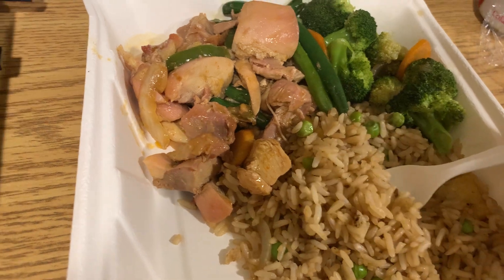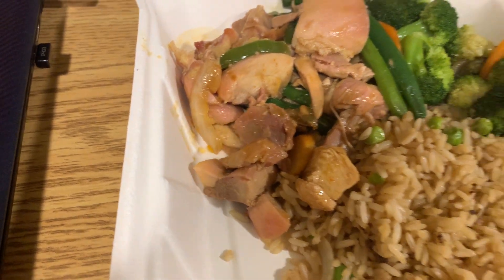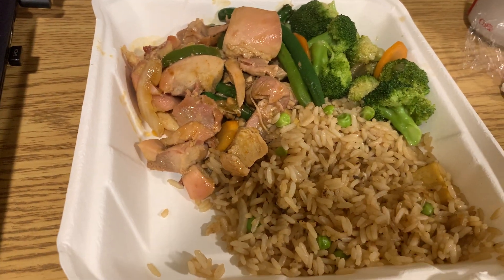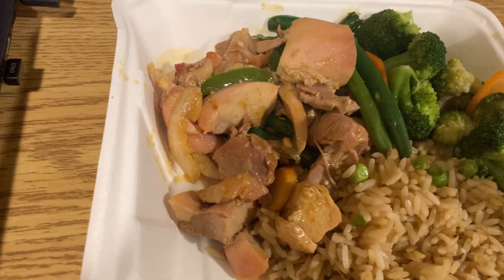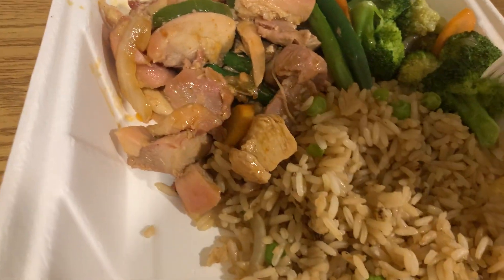Having some of this fried rice, just by itself. That tastes like a different kind of rice than what they had last year, and I do not quite like it as much. But I'll give this broccoli a try.